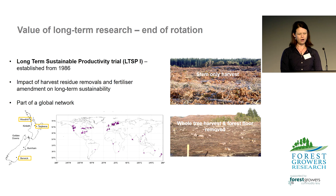Long term trials can help answer some of these questions around long term site sustainability and test the accuracy of projections. The Long Term Sustainable Productivity Trial Series, also known as the LTSP, is one example of how we have benefited from the investment in the trial series over three decades ago.